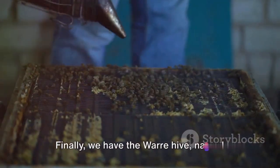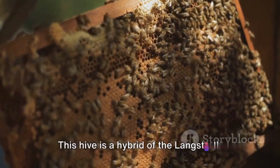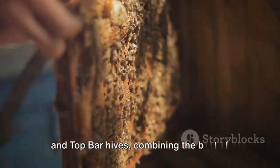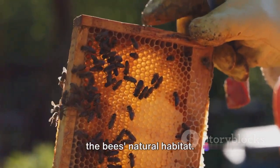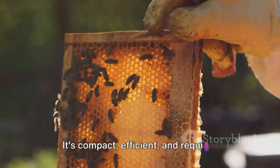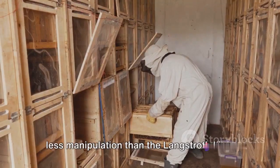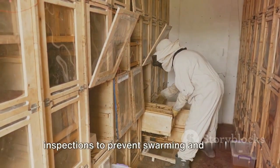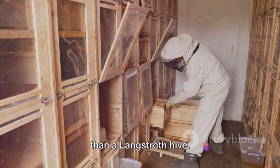Finally, we have the Warré hive, named after its French inventor, Abbé Émile Warré. This hive is a hybrid of the Langstroth and top bar hives, combining the best of both worlds. It is designed to mimic a hollow tree, the bee's natural habitat. It's compact, efficient, and requires less manipulation than the Langstroth hive. However, it does require more frequent inspections to prevent swarming and can be more challenging to harvest honey from than a Langstroth hive.